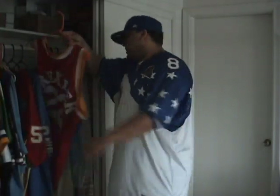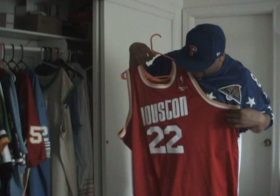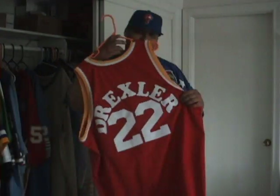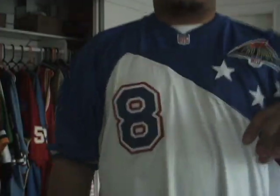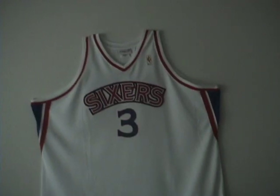Got this Reebok Clyde Drexler jersey — it's not a Mitchell and Ness, but it's a hot jersey. Can't complain. And that's my collection. Oh, I still got one more — hold up. I had to put this one on the wall. This is my Iverson, 1996-97, from his rookie year. I put it up on the wall. It's one of my favorite players of all time — AI. It's a hot jersey, also.